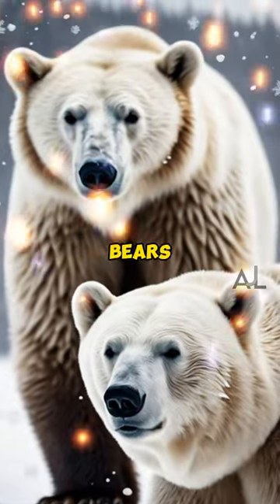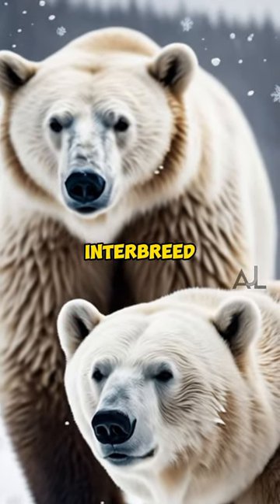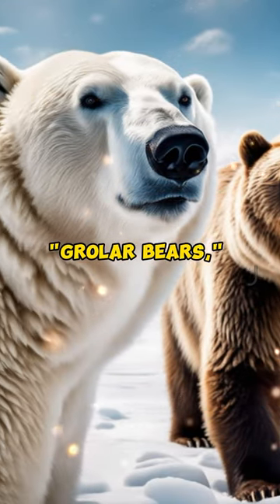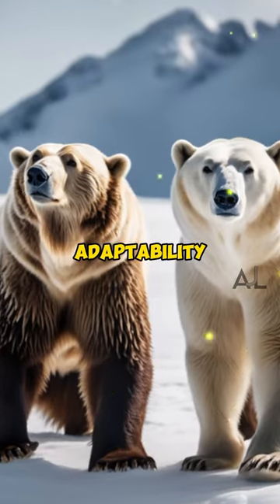In rare cases, polar bears and grizzly bears interbreed, resulting in hybrid bears known as pizzly bears or grolar bears, showcasing the adaptability of these bears.